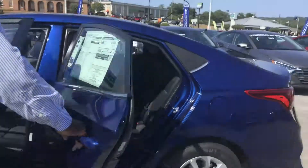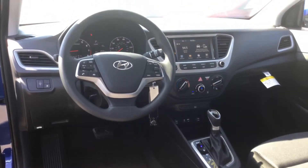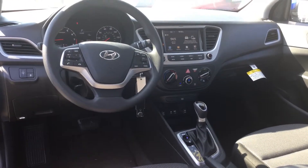Follow me, I'll show you inside. This vehicle is going to have a 7-inch touchscreen display with Apple CarPlay as well as Android Auto, and a backup camera — but that's not even the best part about it.